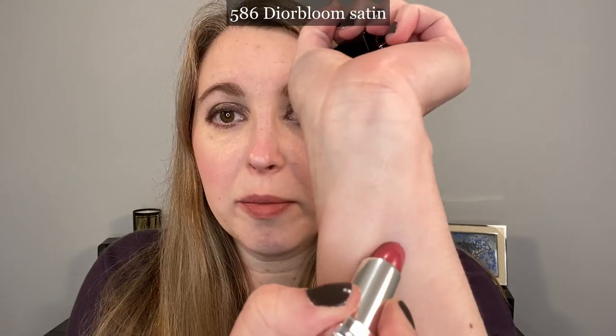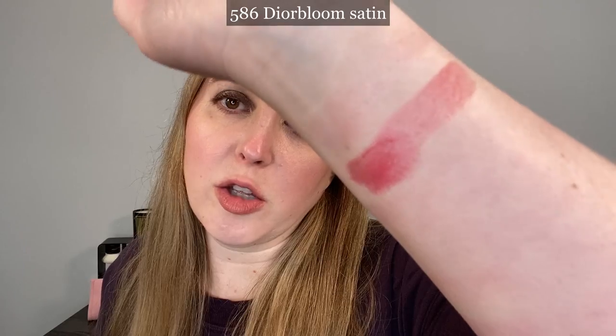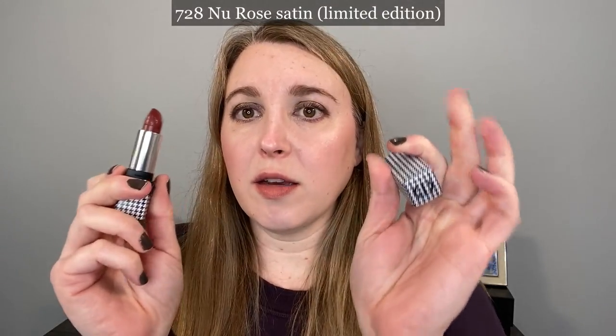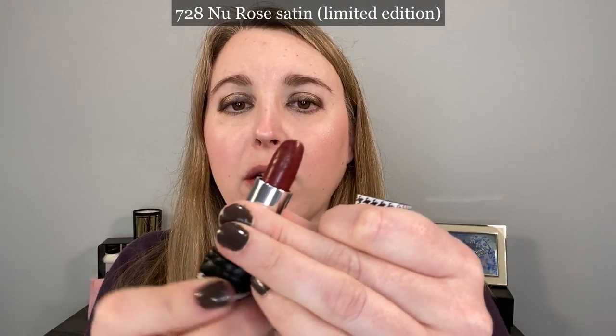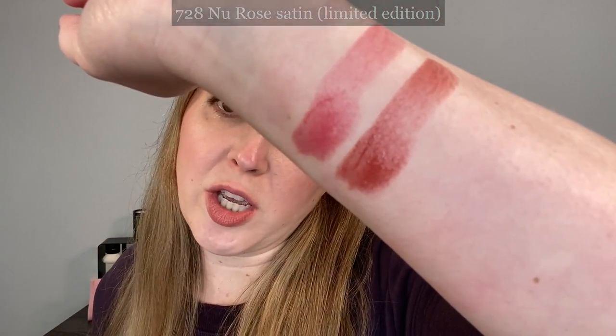Then we have 586 Dior Bloom, which is a satin balm as well. You can see how much deeper it can be when you build it up — it's really more of a mid-tone neutral rose. I think it's a really beautiful shade that's going to work well for a lot of people. And then let's finish up the satins. This is 728 New Rose, which comes in the new look packaging with the beautiful imprint.